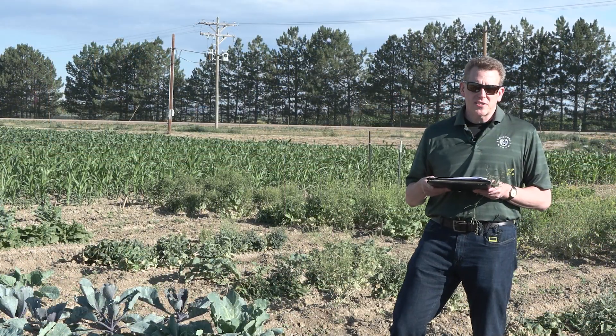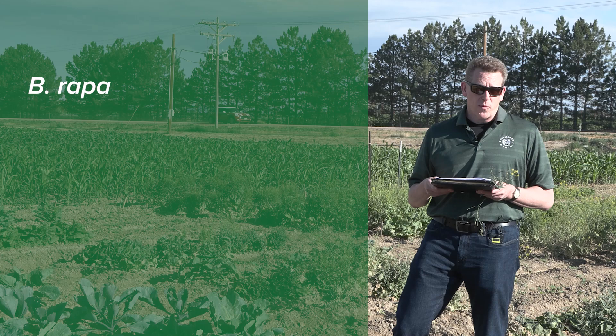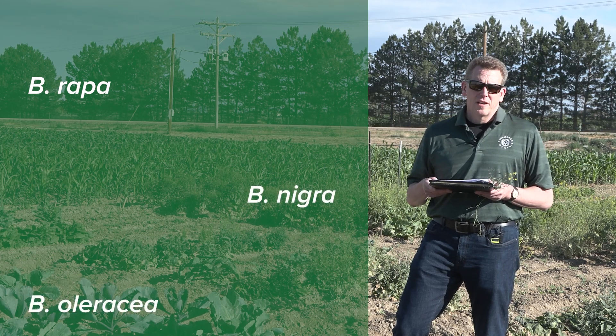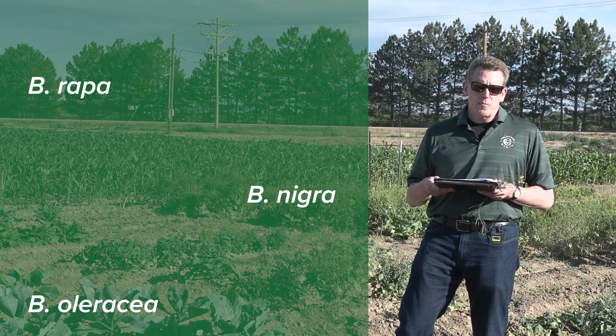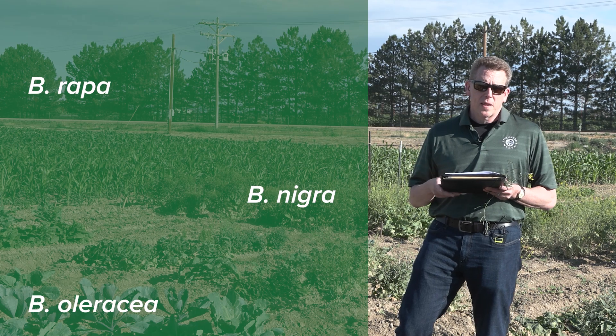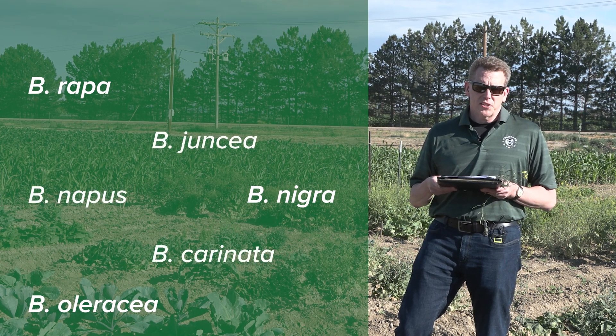Six species of Brassica have been studied intensively because they are agronomically very interesting. These include the diploids Brassica rapa, Brassica oleracea, and Brassica nigra. Those three species have been hybridized and then had their genomes doubled in a process called polyploidy to make Brassica napus, Brassica carinata, and Brassica juncea.